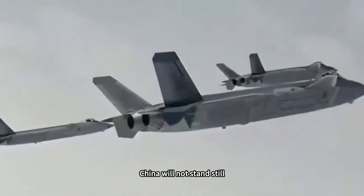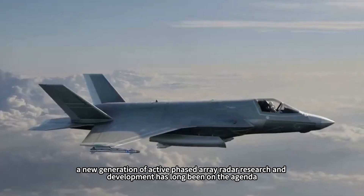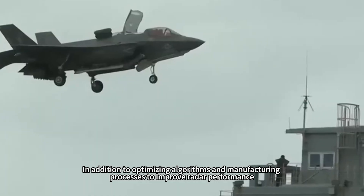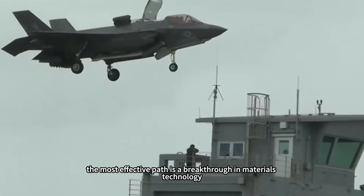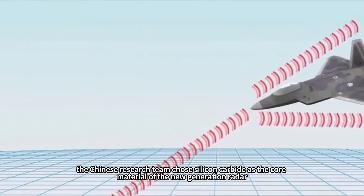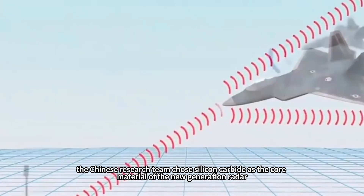China will not stand still. A new generation of active phased array radar has long been on the agenda. In addition to optimizing algorithms and manufacturing processes to improve radar performance, the most effective path is a breakthrough in materials technology. This time, the Chinese research team chose silicon carbide as the core material of the new generation radar.